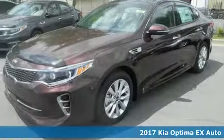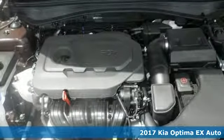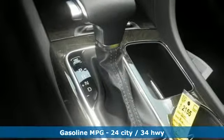It's a 2017 Kia Optima. Driving becomes more than just getting from point A to point B in this Optima. It was designed with passion and crafted to thrill.